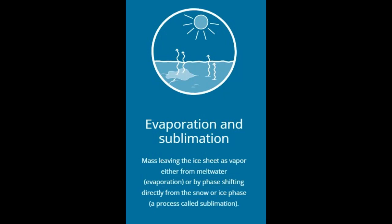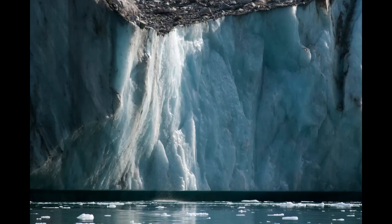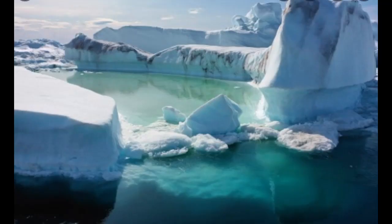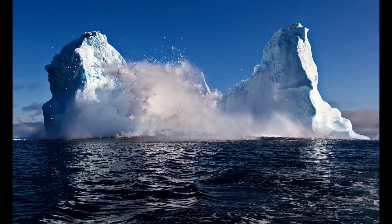Calving: Part of the ice sheet stretches into the ocean where the glacier fronts become unstable and start to break off into icebergs — a process called calving. How much mass is lost in this way is hugely dependent on the velocity of the ice flow from the center of the ice towards the margins. In most circumstances, a faster flow will cause more ice to calve from the fronts.